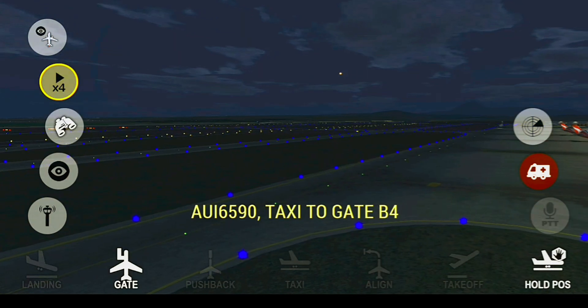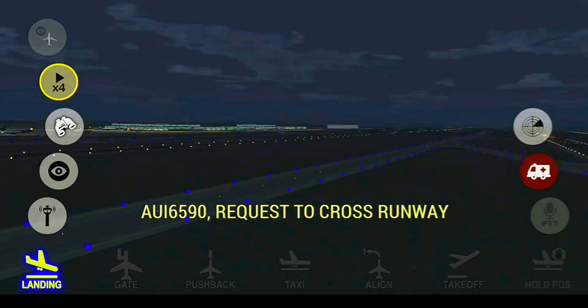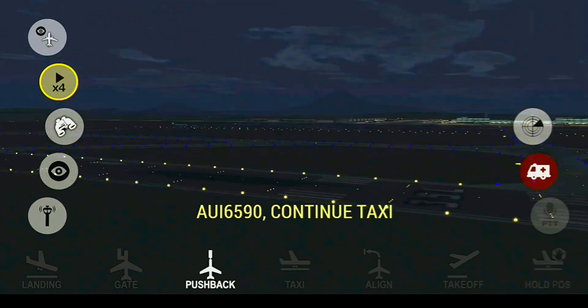Ukraine 6590, taxi to gate Bravo 4. Capulet 24779, ready to taxi. Capeville Tower, Ukraine 6590 request to cross runway. Capulet Tower, good morning, I-fly 3058 is on approach. Ukraine 6590, continue taxi. Capeville Ground, Ukraine 6590, with you. I-fly 3058, cleared to land runway 35 Left.